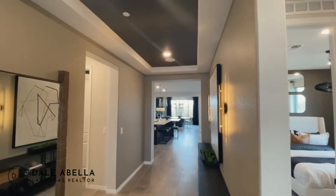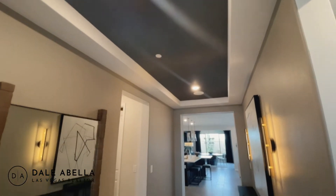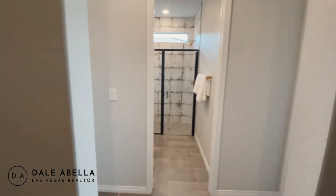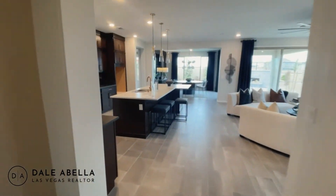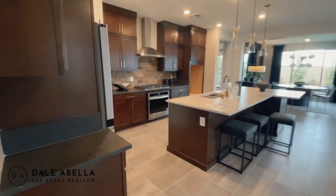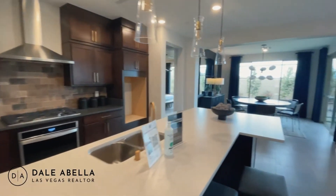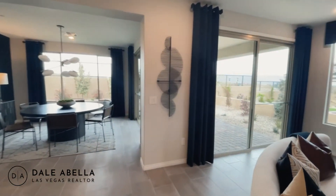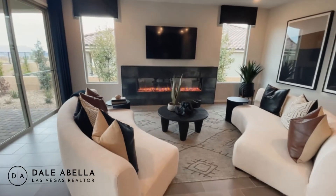I like what they did with the ceiling here — very nice. It looks like we have two bedrooms over there. We're just going to check it out real quick and then we'll start in the front. We do have the nine-foot ceiling here, which comes standard.